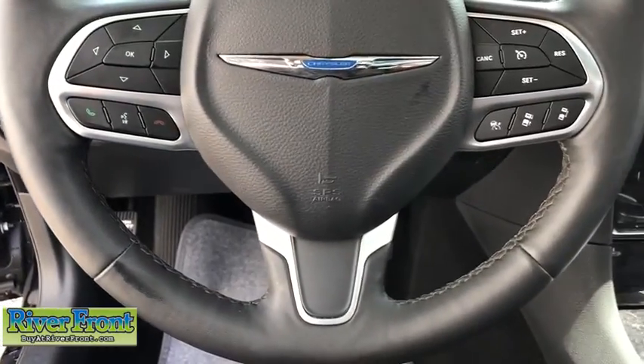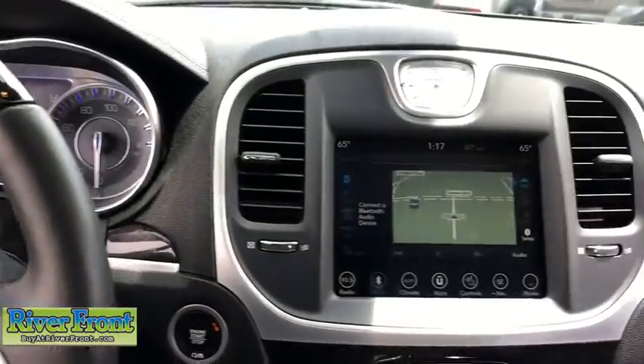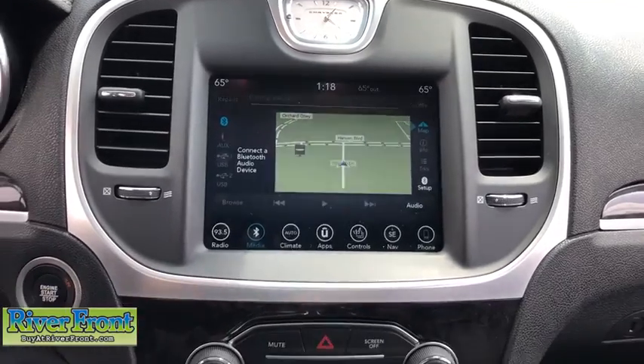Universal garage door opener, compass, electronic stability control, fog lights, heated front seats, heated steering wheel, trip computer, power windows, rear window defroster, security system, panic alarm, HD radio.